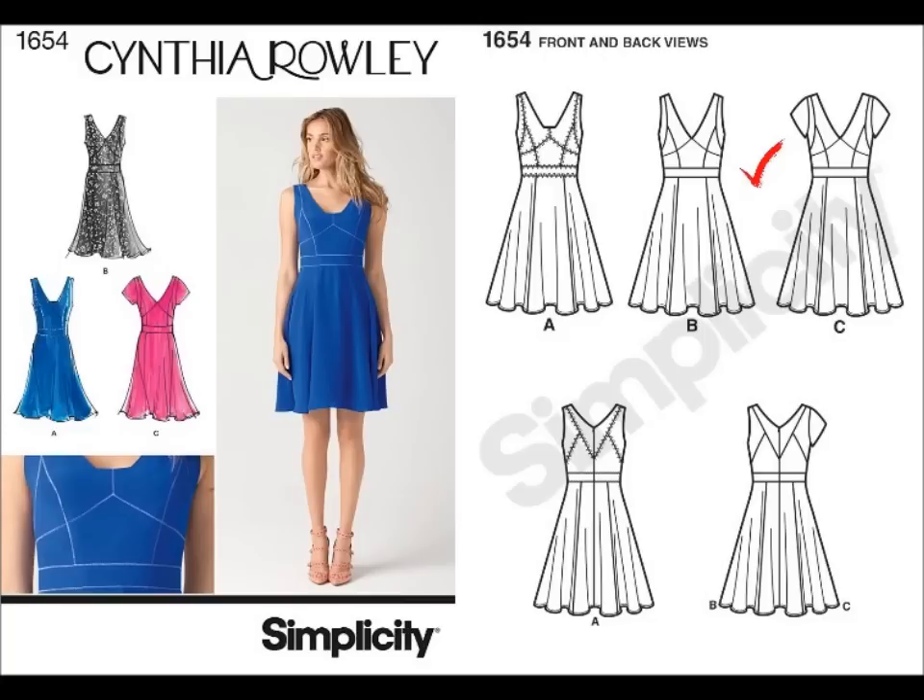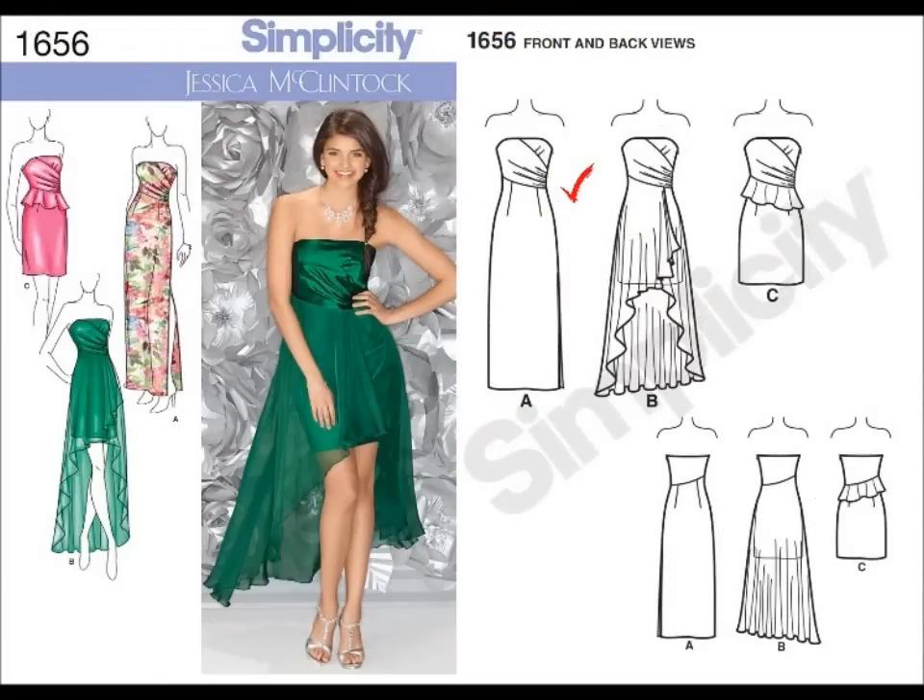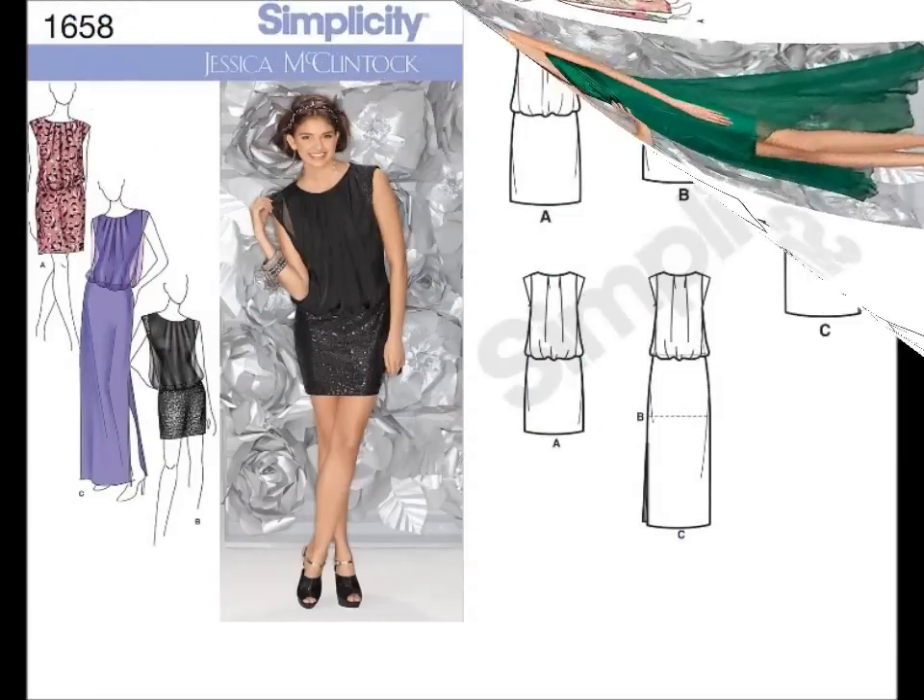It is truly a designer pattern — it is all over the runways right now. I also like 1656, View A. What I like about this pattern is that it looks very simple, but a dress like this has so many possibilities when it comes to choosing fabrics. I would make this dress in a to-the-knee short version — it could be as subtle as a cotton dress or some type of high-shine metallic taffeta. I think it has a lot of potential.